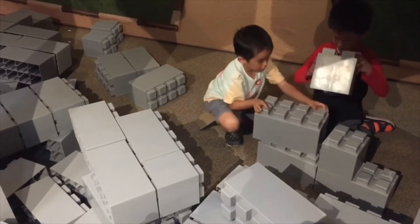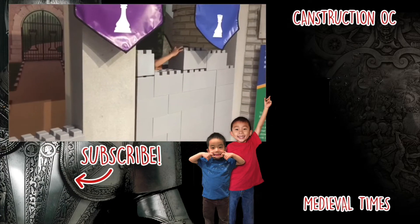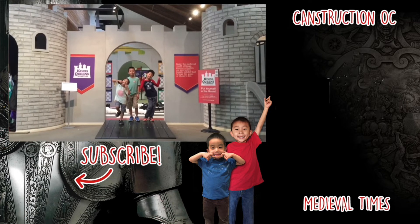Lastly, we're going to build a castle wall. We had so much fun at Bowers Museum and Kidzeum. Please hit the subscribe button and remember to look for your own adventure. Thank you.